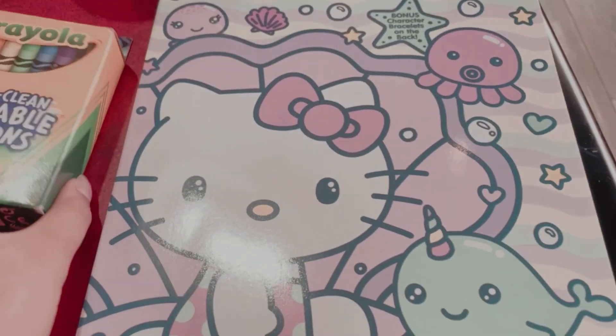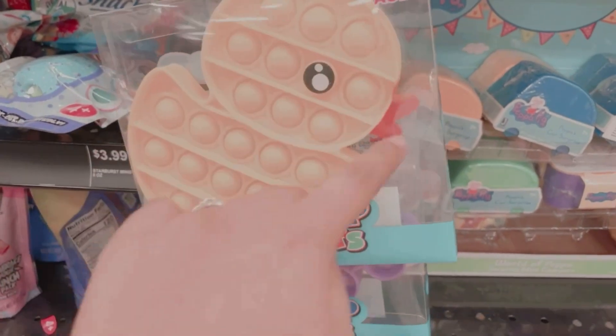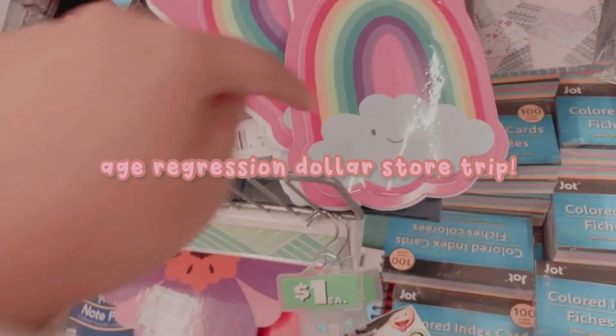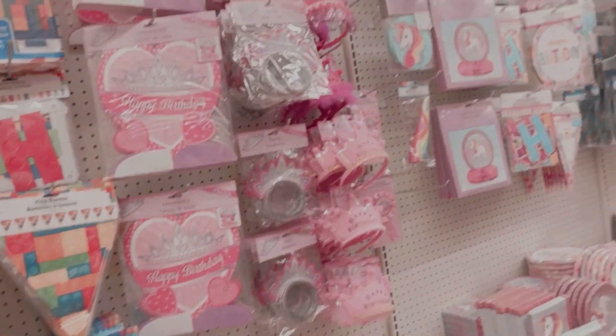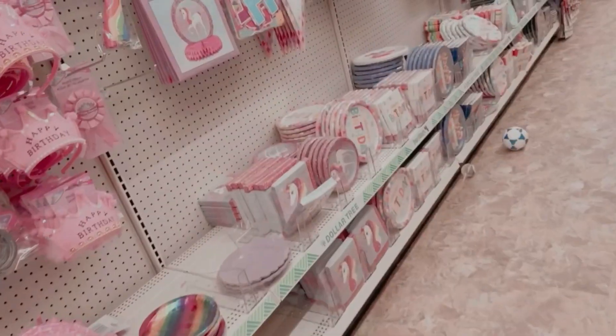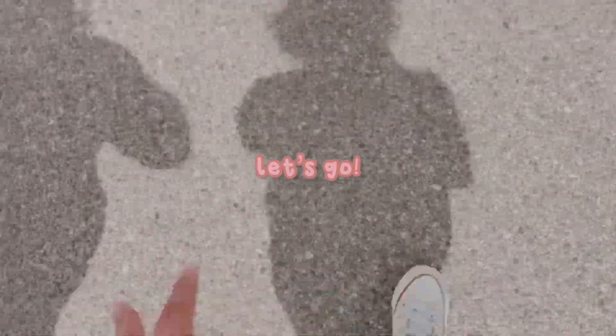Hello, everybody, and welcome back to Princess Small Beans. Today I'm going to be showing you guys my age regression dollar store trip. Me and my caregiver went to three different stores: Family Dollar, Dollar Tree, and Sheets. So without further ado, let's go!